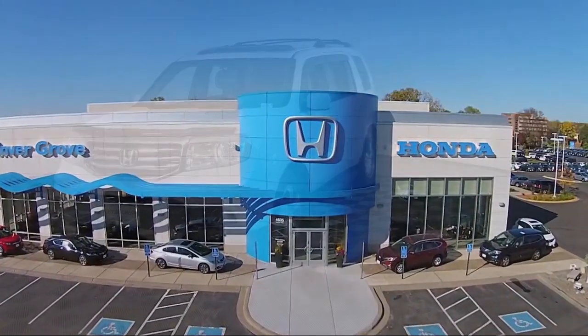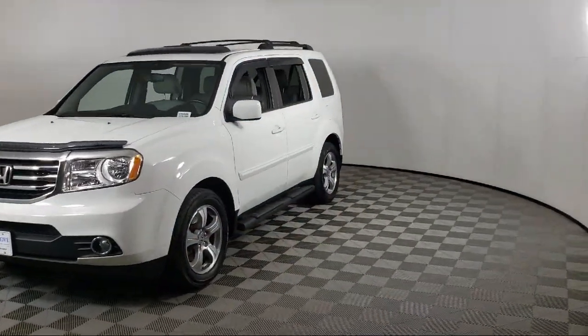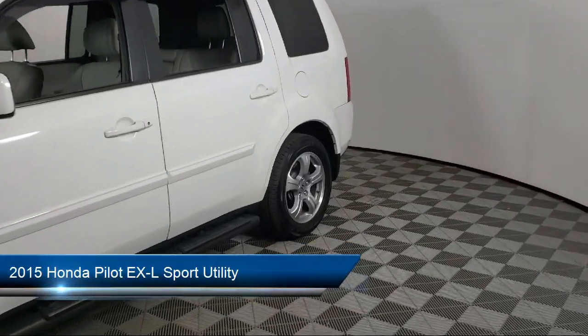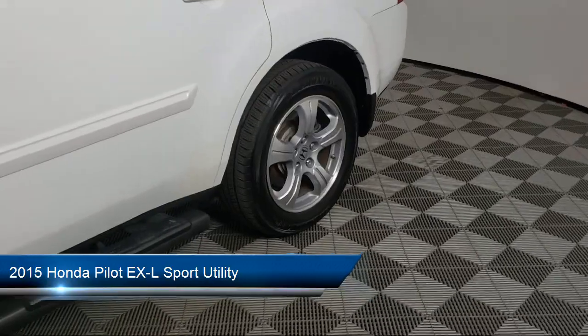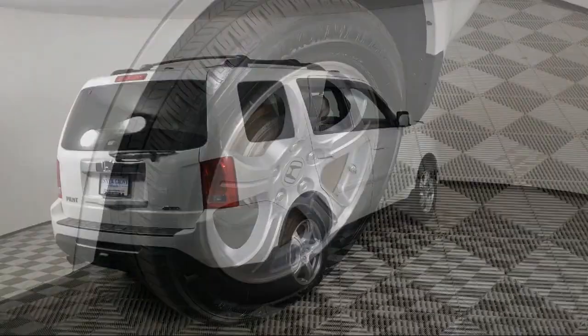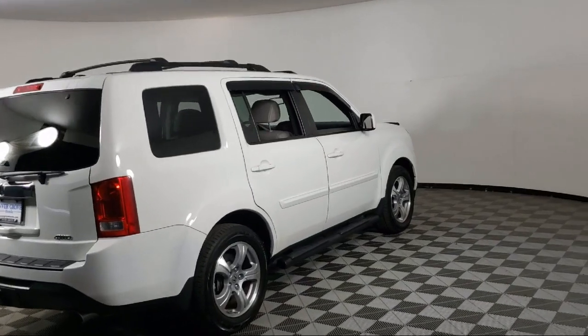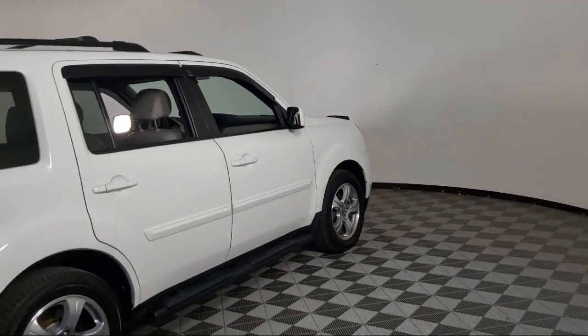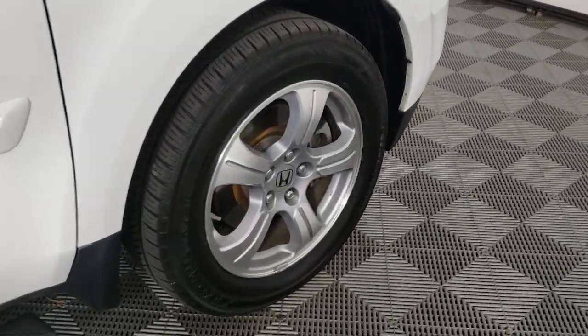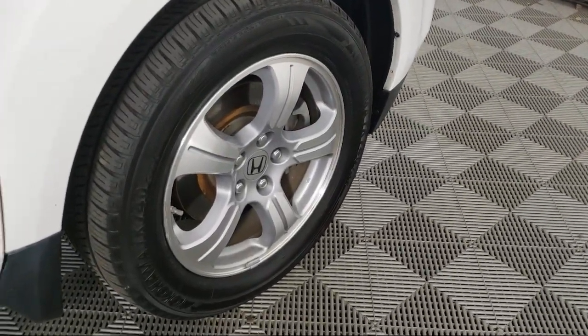Welcome to Invergrove Honda, and here's a look at another one of our great vehicles for sale. It comes equipped with navigation, keyless entry, heated front seats, third row seating, rear view camera, homelink, XM satellite radio, Sirius XM satellite radio, steering wheel controls, alloy wheels, and has less than 65,000 miles on the odometer.